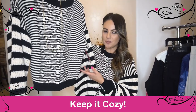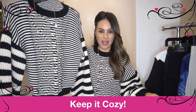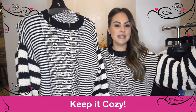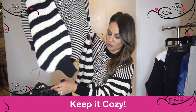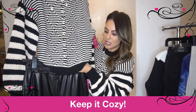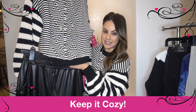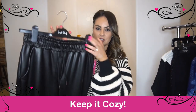This sweater is just a little bit cropped, which makes it easy to wear with a high-waisted pair of jeans like the way I have it on, or you can easily pop it on with a jogger. All the pants and joggers are coming up high, so it's nice to have something a little cropped so you can show off the fun detail.